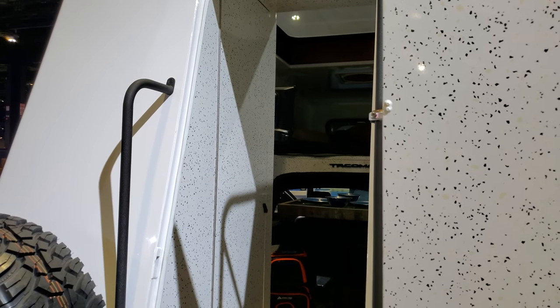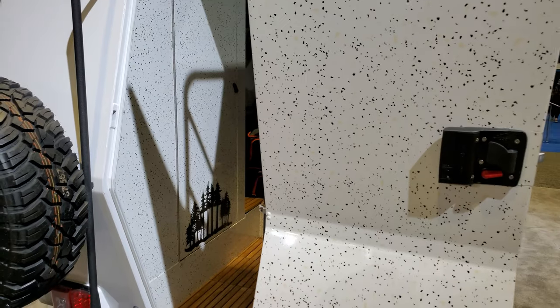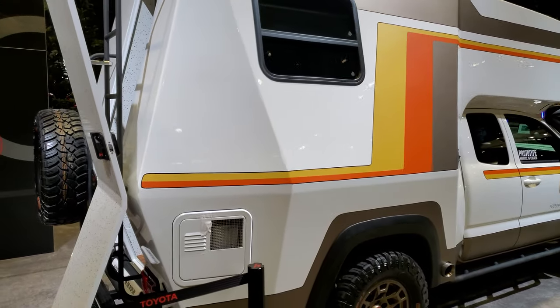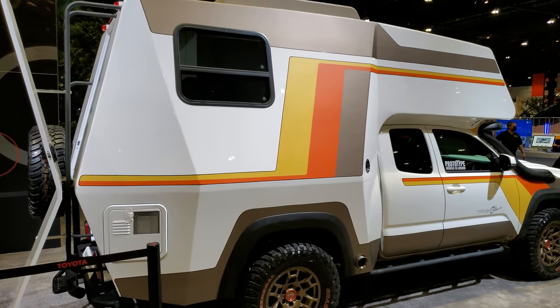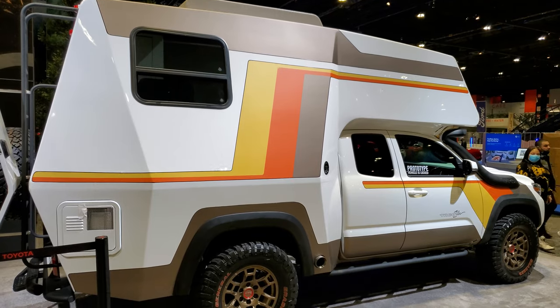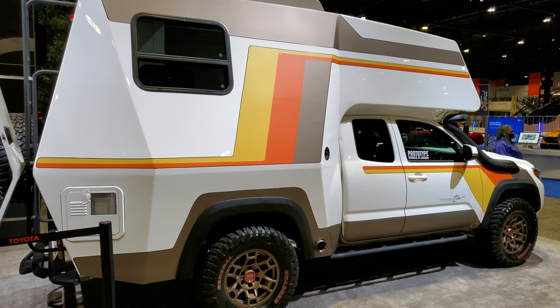I'd just like to thank the people at Toyota for letting me check it out. It's cool to see this thing in person — I've only seen pictures and didn't know it was real. Remember to like, subscribe, and share on our channel.